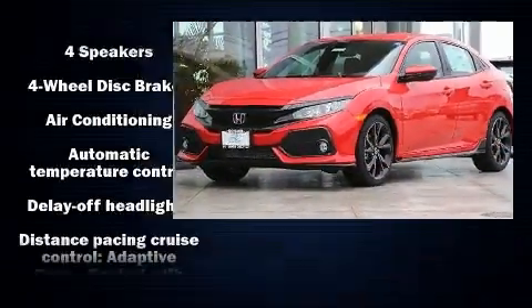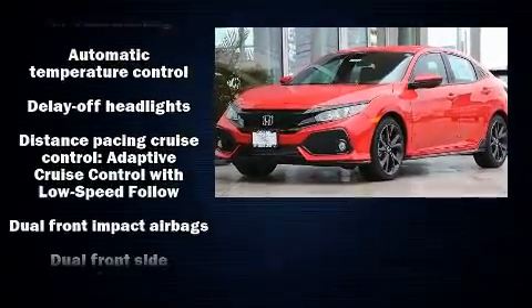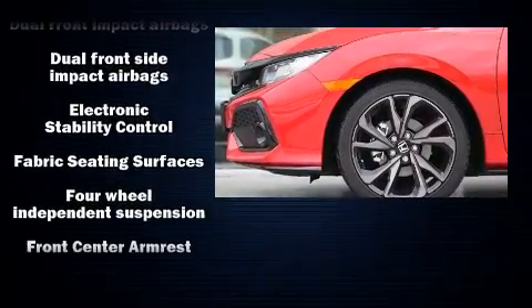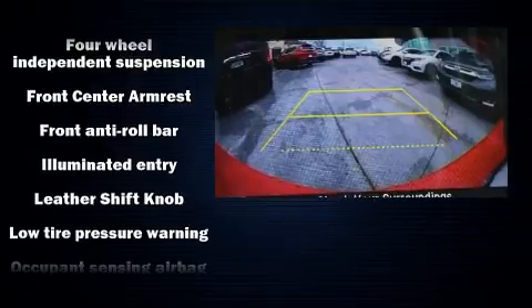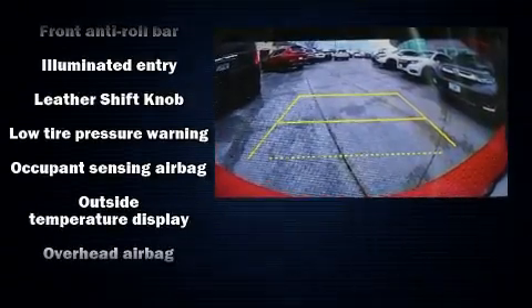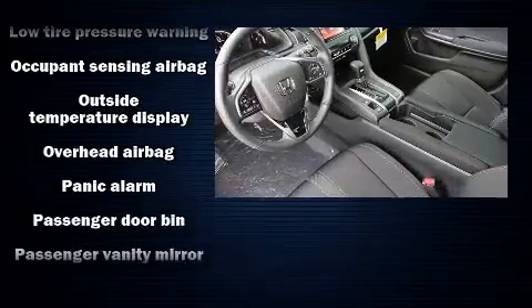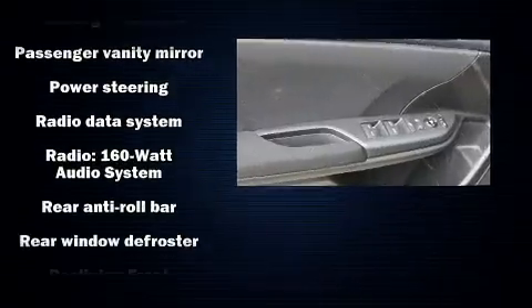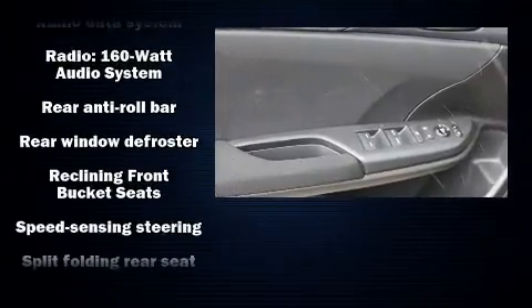Storage solutions are integrated throughout the interior, demonstrating thoughtful attention to detail. Honda also prioritized safety and security with features such as dual front impact airbags, head curtain airbags, and four-wheel disc brakes with ABS. Various mechanical systems are monitored by electronic stability control, keeping you on your intended path.